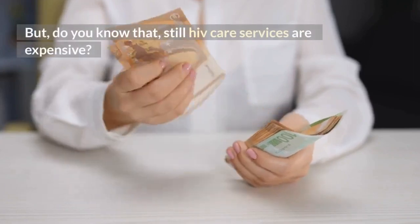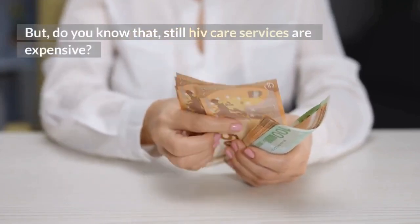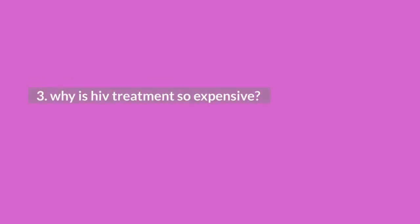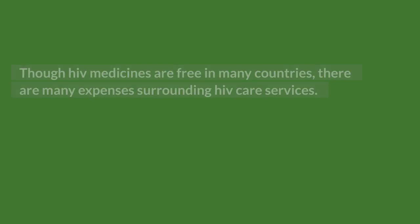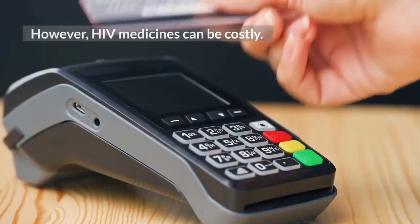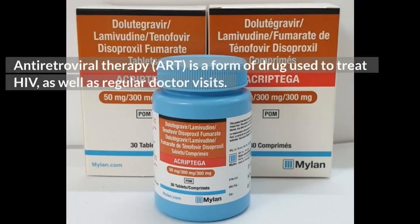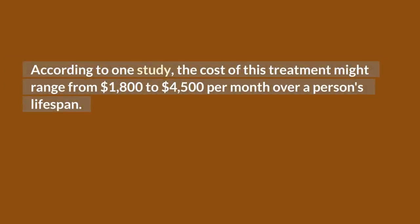But do you know that still HIV care services are expensive? Here is a reason why. Though HIV medicines are free in many countries, there are many expenses surrounding HIV care services. HIV medicines can be costly. Antiretroviral therapy, ART, is a form of drug used to treat HIV, as well as requiring regular doctor visits. According to one study, the cost of this treatment might range from $1,800 to $4,500 per month over a person's lifespan.